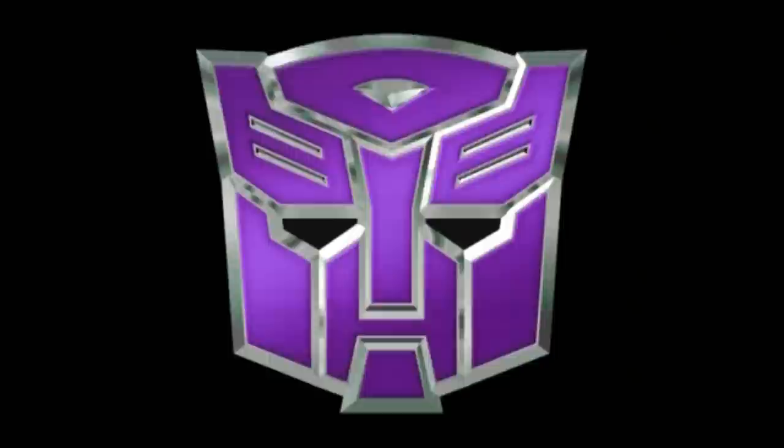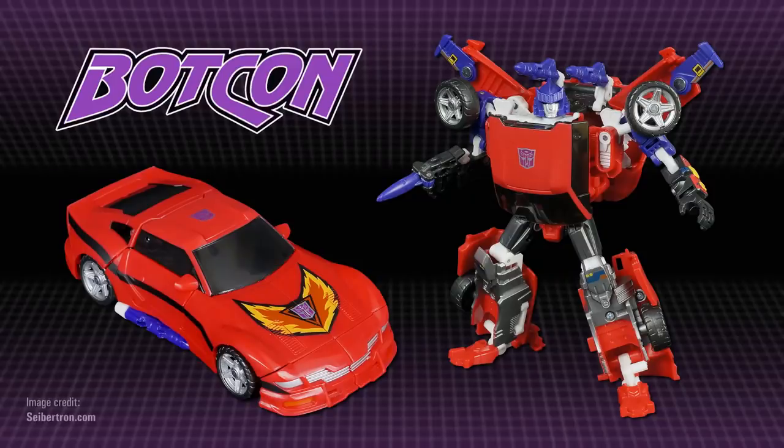In 2012, Road Rage was featured in a comedic script reading held at official convention BotCon, as one of a group of Autobots captured by Beast Wars Megatron. One of the exclusive toys available at the convention was Shattered Glass Trax, a recolour of the 2010 Reveal the Shield Trax figure representing an Evil Mirror Universe version of the classic Autobot. The figure sported the red colours of the original Diaclone toy, meaning that while it wasn't an official Road Rage figure, it could certainly stand in for her.